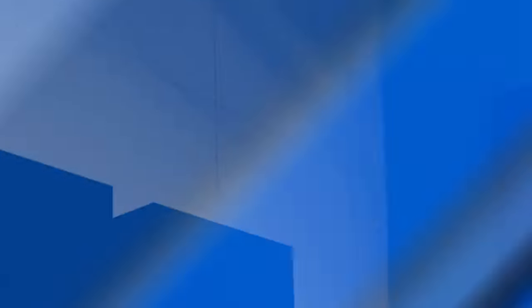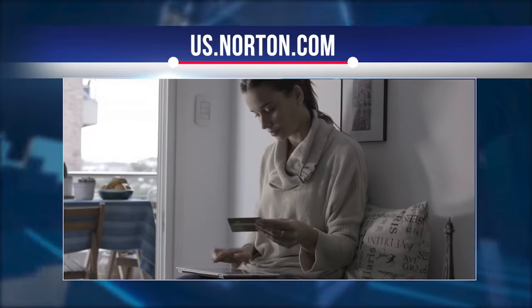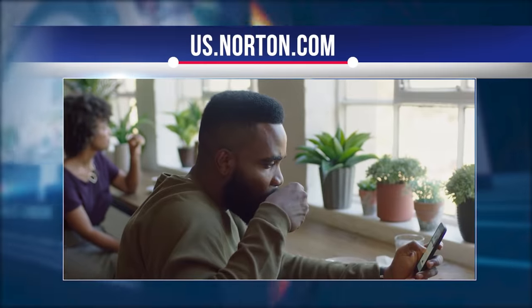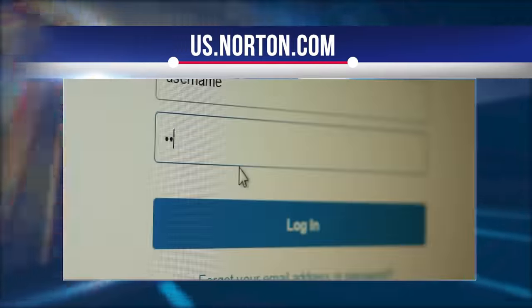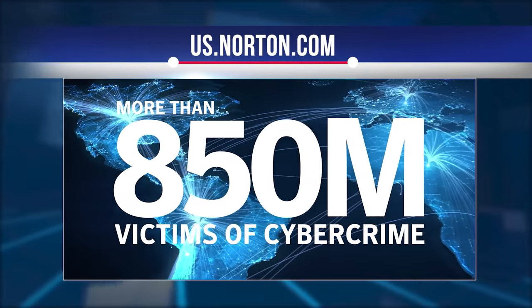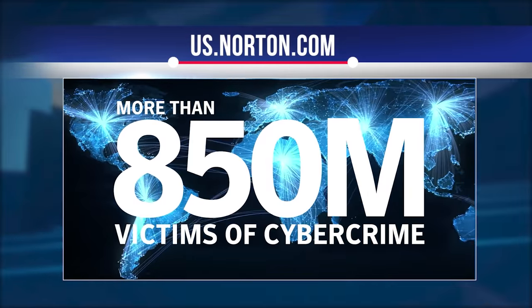Norton offers a cloud backup feature that keeps your important files securely off-site. The cheapest plan, Norton 360 Standard, includes 10 GB of cloud storage for backups. Norton 360 Deluxe has 50 GB, and the most expensive plan, Norton 360 Premium, has 75 GB. This is the best offer among all tiers — the most generous among competitors.